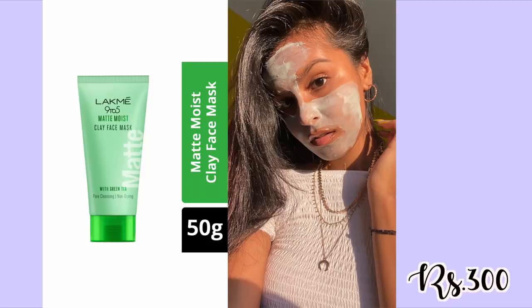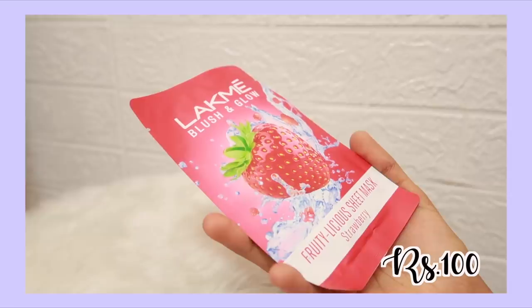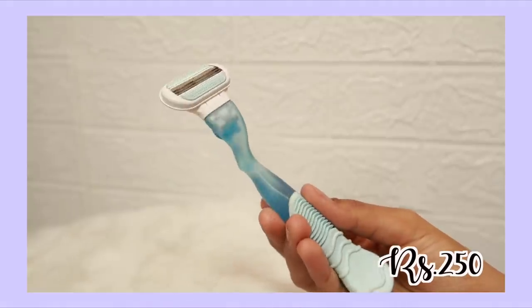I have two face masks. The first is by Lakme — their Matte Moist Clay Mask. I love clay masks and this is a really nice one. I've actually run out of mine, which is why I have to pop up a picture. Overall a really good cleansing clay mask. The second is a sheet mask by Lakme — coincidentally also Lakme — a really good hydrating sheet mask that smells amazing.